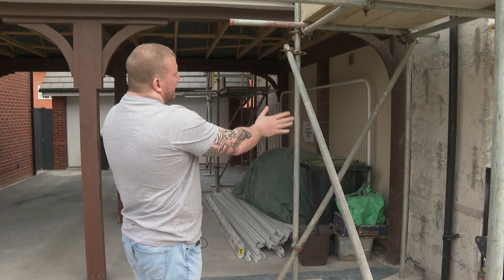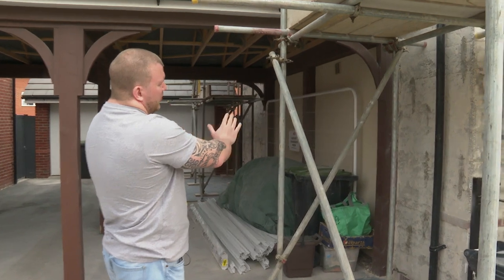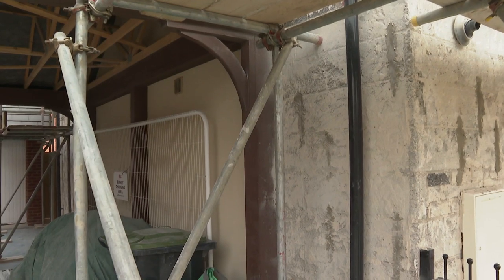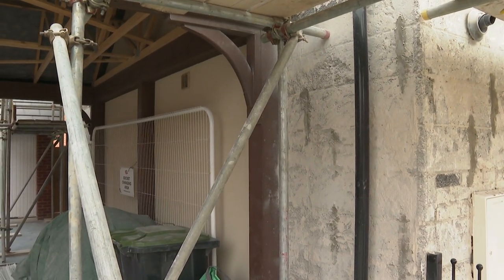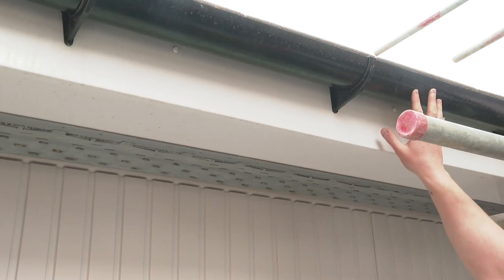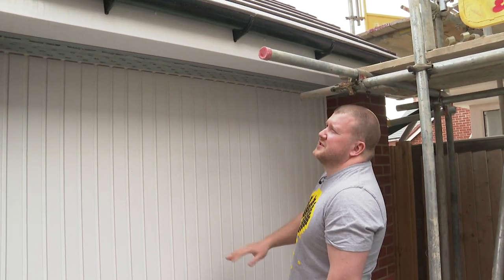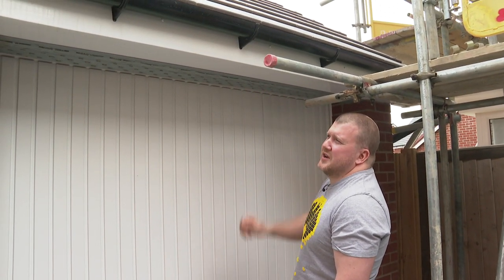They've decided to cut round the carport to save them having to take the carport out, and they're going to render up to the edge of the carport. But there's quite a lot of damage behind it, which I've got a few concerns over — whether we're going to get a watertight seal around there as well. This guttering's been adjusted quite a few times. There are quite a few little holes in it where it's been adjusted because the levels are wrong; it wasn't draining properly either.